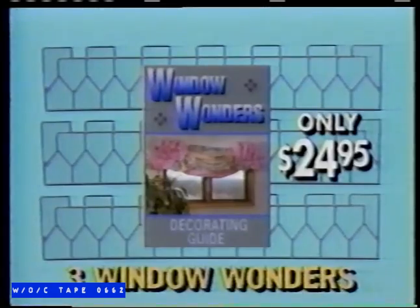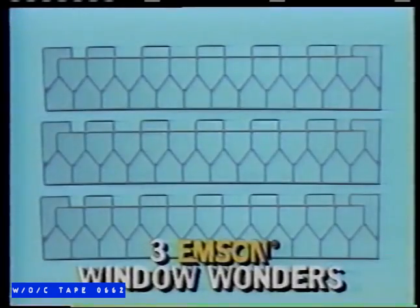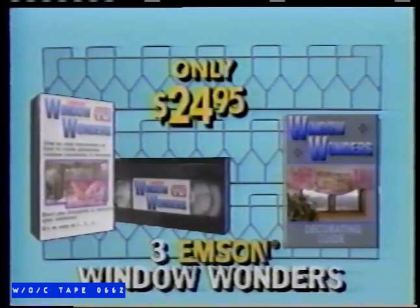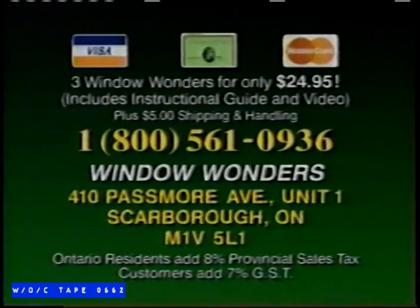You get three 36-inch Window Wonders and a decorating guide — all for only $24.95. Order now and get this instructional video that shows you how to create fabulous Window Wonders designs. Three Window Wonders decorators, a decorating guide, and an instructional video — all for only $24.95. To order Window Wonders, call 1-800-561-0936, or send just $24.95 plus $5 shipping and handling to Window Wonders, 410 Passmore Avenue, Scarborough, Ontario. Operators are standing by — call now.